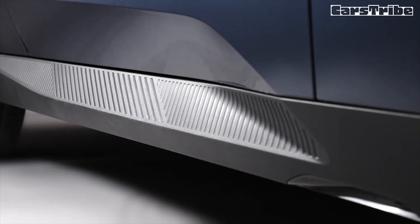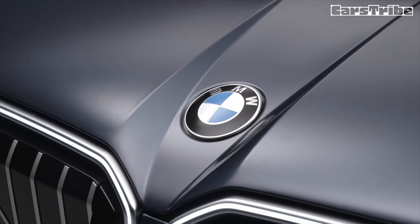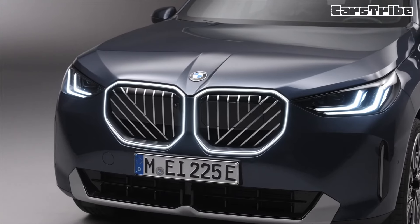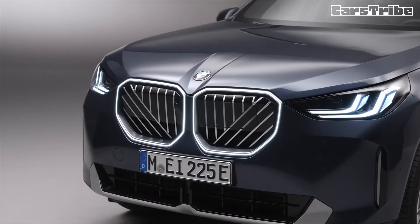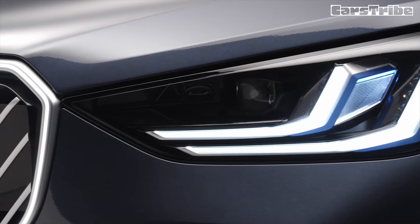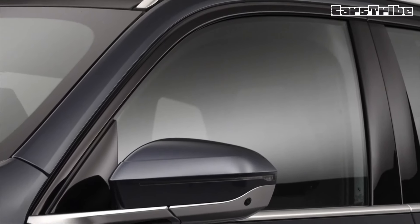BMW used to wait for later in a model's life cycle to introduce the M performance version, but that's not the case here. The fourth generation X3 G45 has arrived and with it comes the M50 from day one — without the 'i' at the end of the badge. It replaces the old M40i G01 and gets a fresh name to highlight the bump in output.